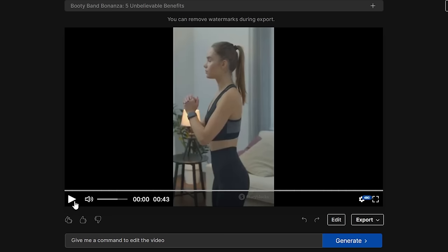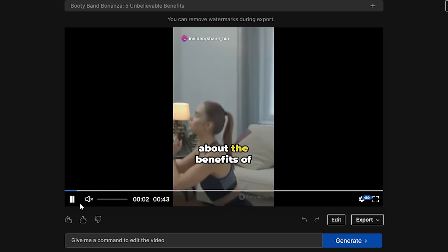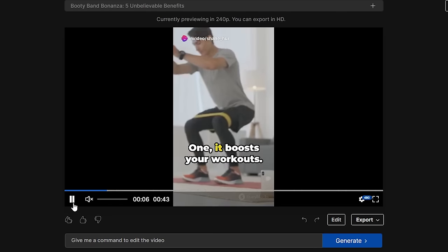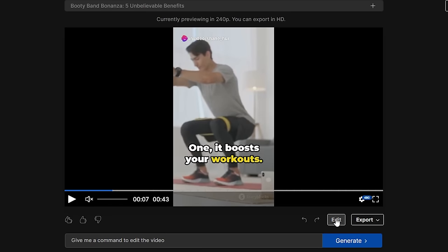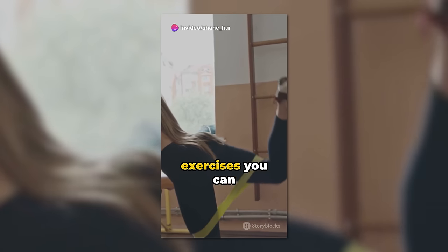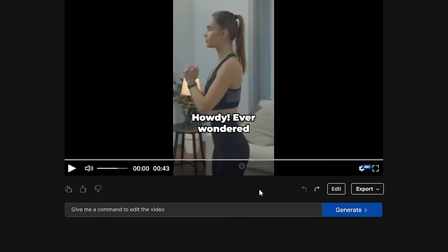For editing, let's watch the generated video. It looks good considering it only took us a few minutes. If you don't like certain parts of it, like the background music, you can use InVideo's AI to make changes for you. Simply type out your prompt in the command box.